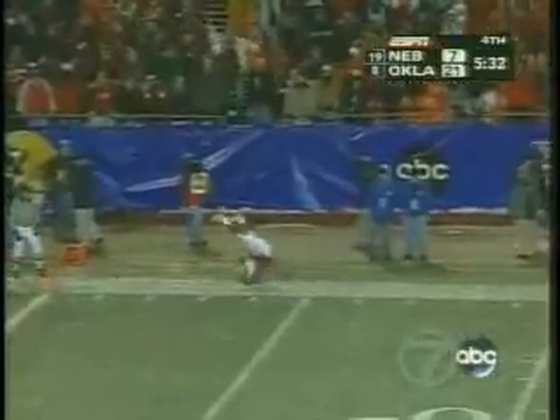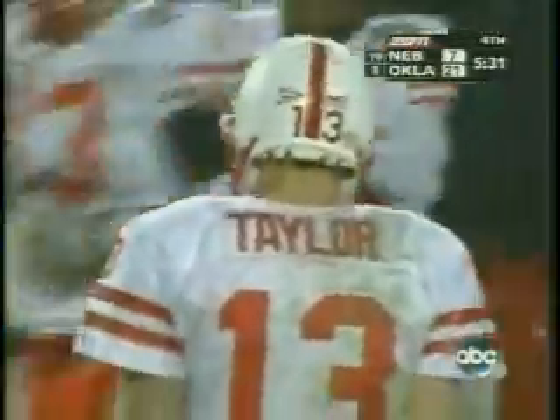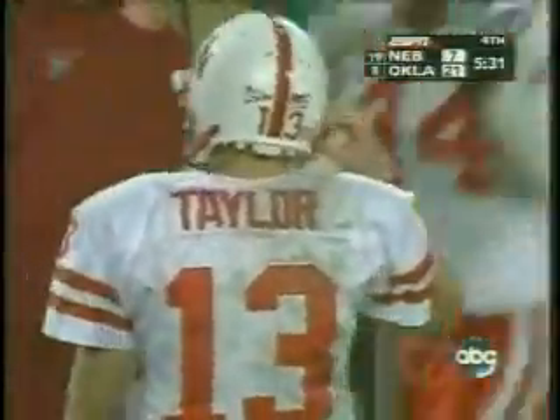Excellent protection for Taylor this time. He goes for the end zone — underthrown — intercepted by Reggie Smith. He had a man and didn't get it there. The third pick he has suffered tonight.